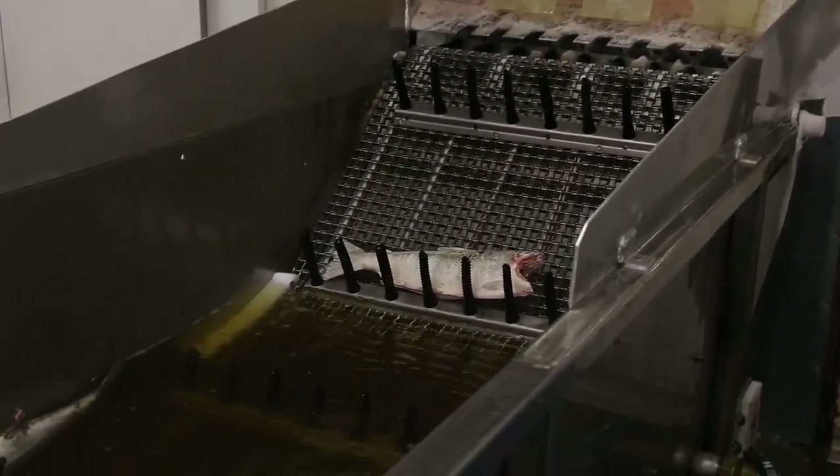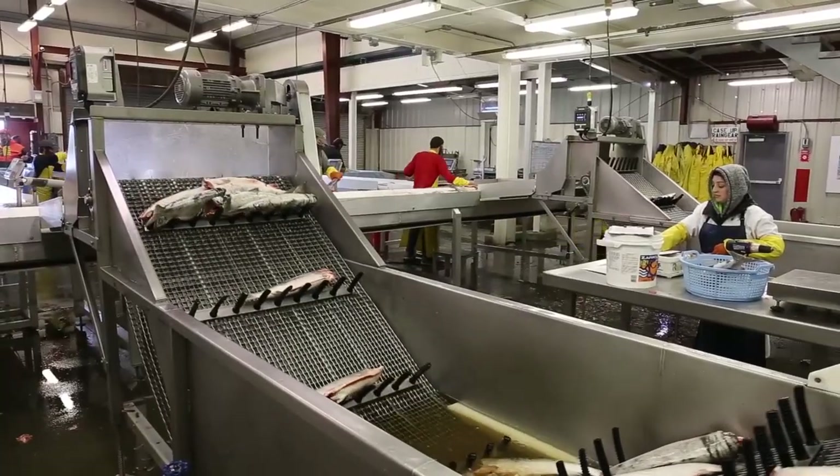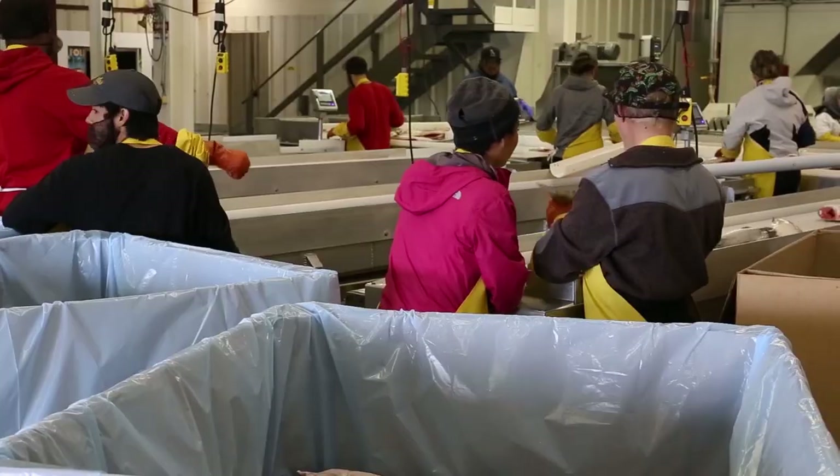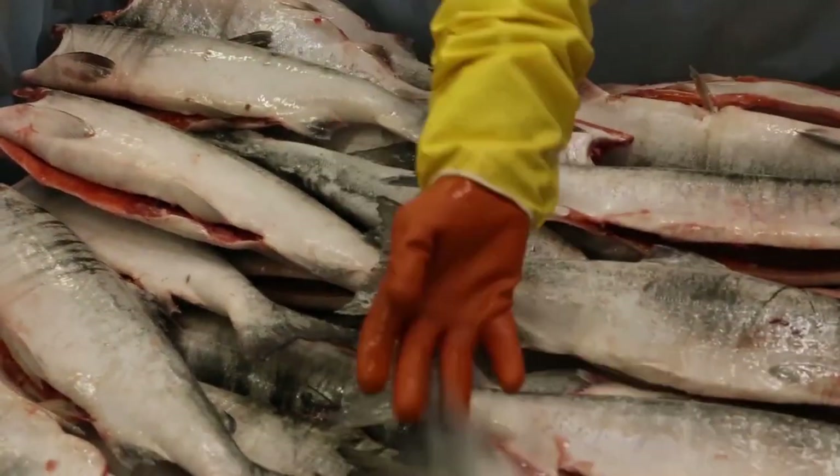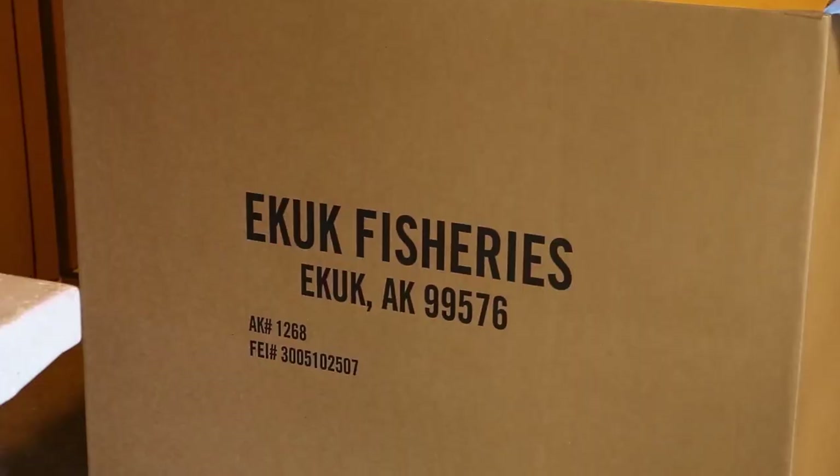Typically towards the end of June, continuing on through the better part of July, is the peak of the seasonal salmon run. During peak season, you will be working 16-hour shifts back to back, probably without a day off. When fish are available, you must be ready to work.